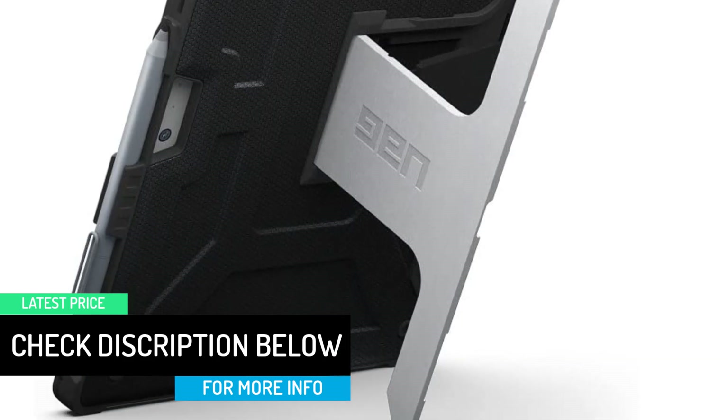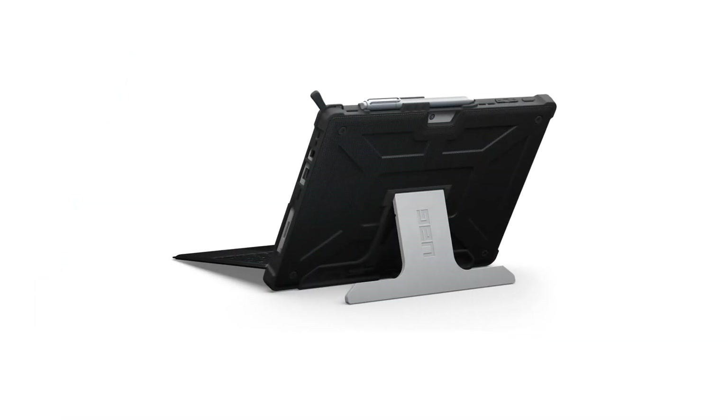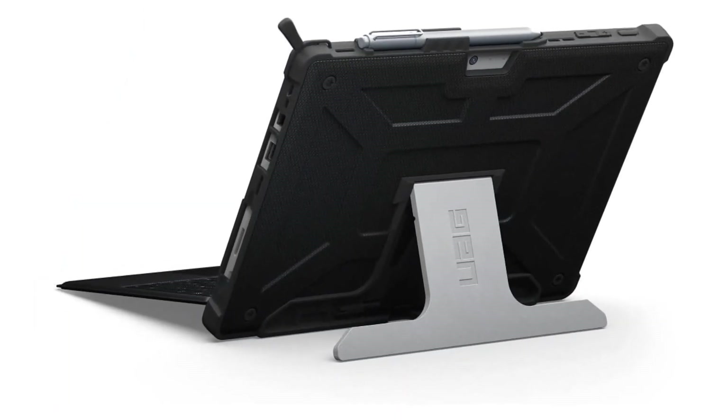This case is compatible with Microsoft Surface Pro 7, Pro 6, Pro 5th Gen 2017, LTE, and Pro 4.